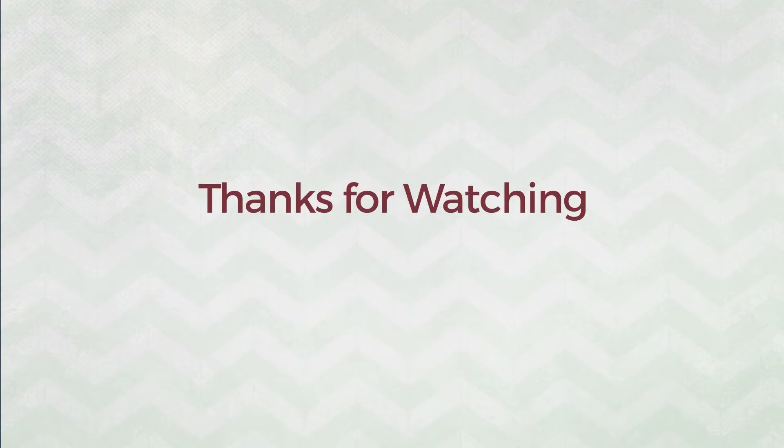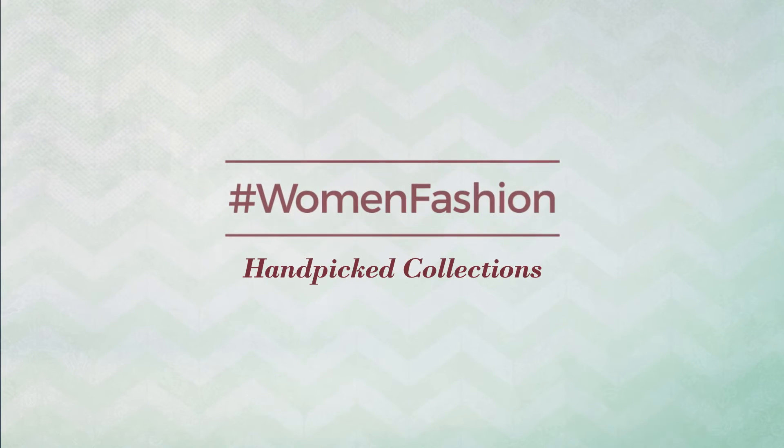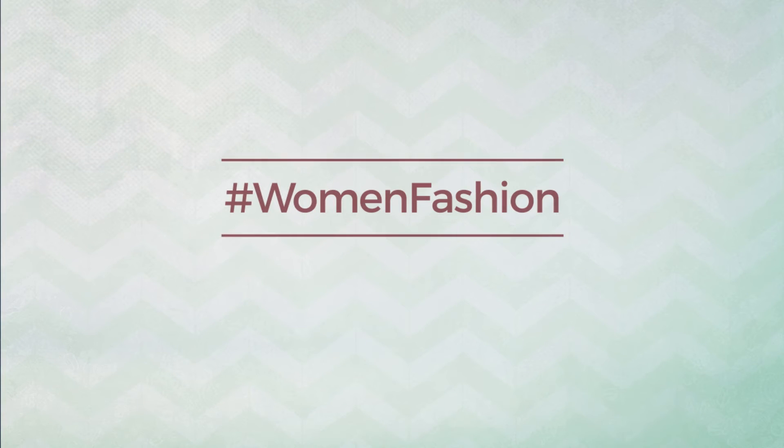Thanks for watching this hand-picked collection by hashtag women fashion. And if you didn't like it, write something mean in the below comments, otherwise subscribe to our channel.